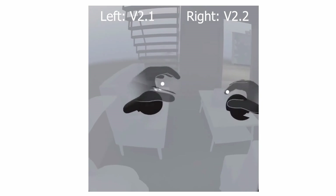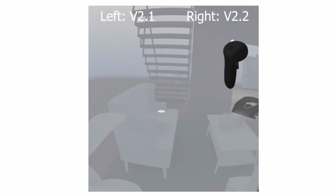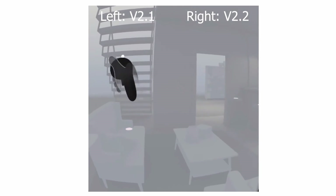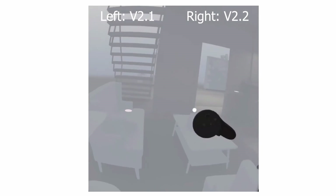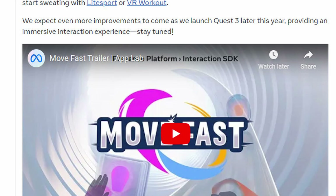Meta posted a video on their official YouTube channel demonstrating the differences — it's called 'Hand Tracking 2.2 Latency Improvements' and it compares version 2.1 to 2.2, showing improvements in slow motion so you can see the latency differences during fast hand movements. You can also see the controller tracked alongside the hands, comparing latency between hand registration and controller registration. If you haven't updated to the latest OS version with hand tracking 2.2, you can do that and try it yourself.